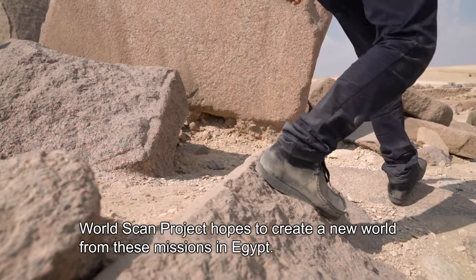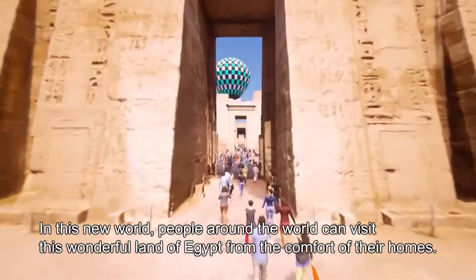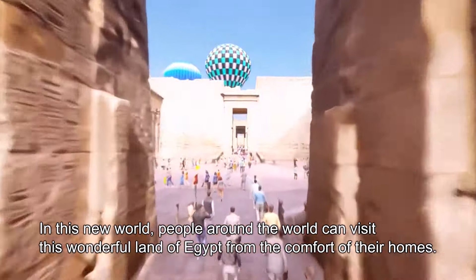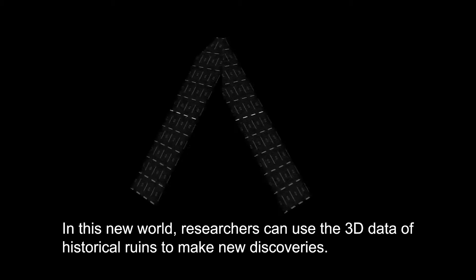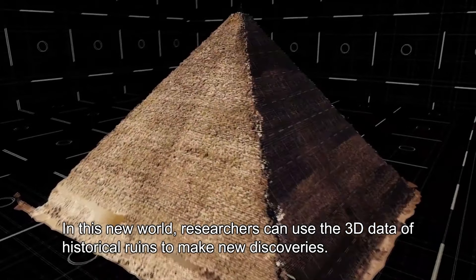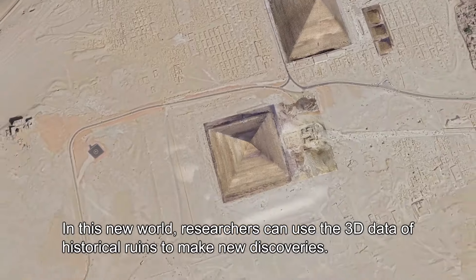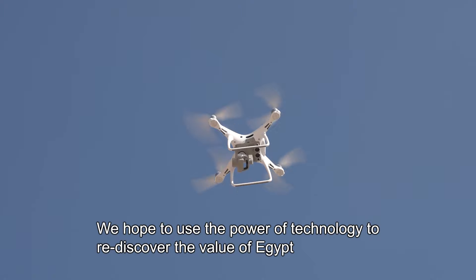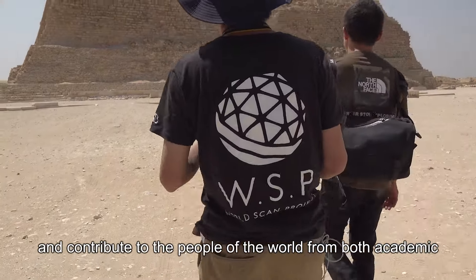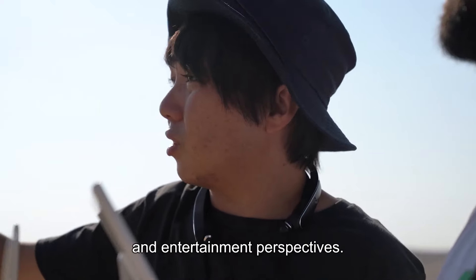WorldScan Project hopes to create a new world from these missions in Egypt. In this new world, people around the world can visit this wonderful land of Egypt from the comfort of their homes. Researchers can use the 3D data of historical ruins to make new discoveries. We hope to use the power of technology to rediscover the value of Egypt and contribute to people of the world from both academic and entertainment perspectives.